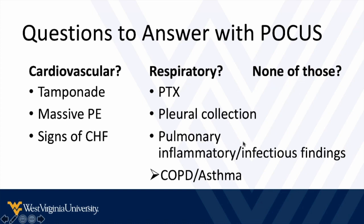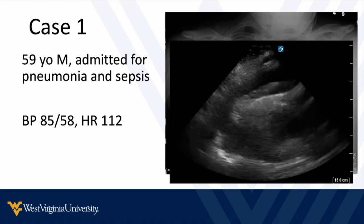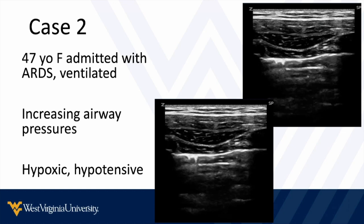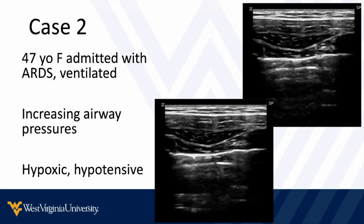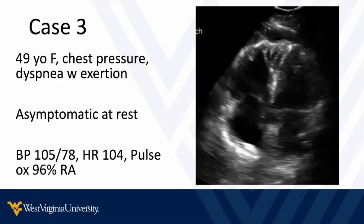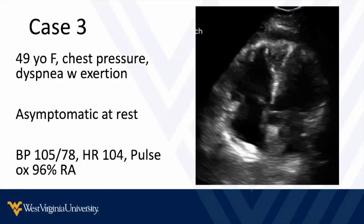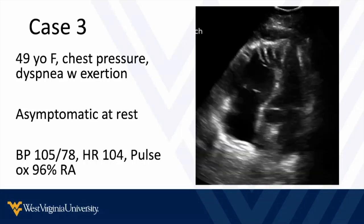Let's go through some representative cases. First, a 59-year-old male admitted for pneumonia and sepsis, still looking sick, hypotensive, a little tachycardic, and the x-ray just looks like a mess. Ultrasound findings may change how we manage this patient. Next, a 47-year-old female in the ICU with ARDS on the ventilator — things are getting worse quickly with increasing airway pressures, the patient is hypoxic and hypotensive, and ultrasound can help us make immediate decisions. Then a 49-year-old female with chest pressure and shortness of breath on exertion — looks okay at rest, but point-of-care ultrasound may change the workup path.